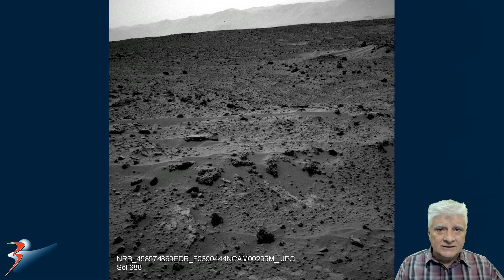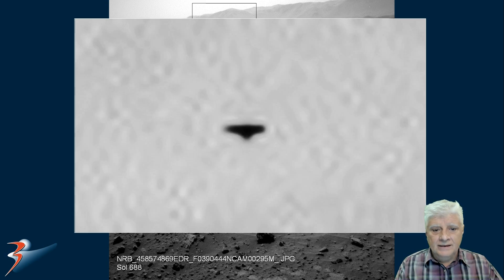Following are two more examples of the strange aerial phenomena that the rover captures from time to time. This one was taken by the rover Curiosity on Sol 688. We'll zoom in on the object located to the top. It's got a well-defined shape to it. It doesn't look like a cosmic burst that caused interference on the camera — it definitely looks like some type of airborne craft.